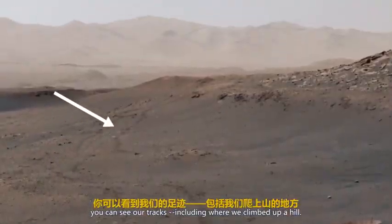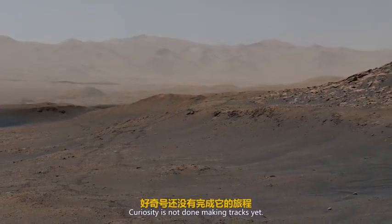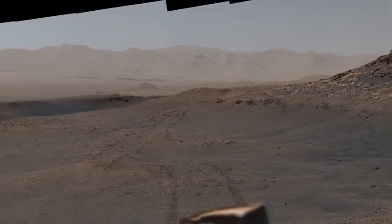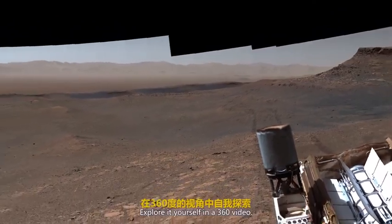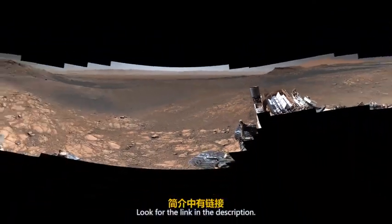Including where we climbed up a hill. Even after seven years on Mars, Curiosity is not done making tracks yet. Panoramas like this are like a window to another world. Explore it yourself in a 360 video — look for the link in the description.